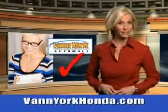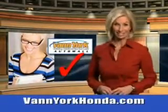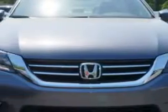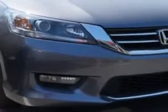Every year more and more Triad buyers put Van York Honda on their shopping list. Check out this modern steel metallic 2014 Honda Accord Sedan EXL, equipped with a four cylinder engine and a continuously variable transmission. Enjoy an exceptional 36 miles to the gallon on this great car, with features like remote powered door locks,